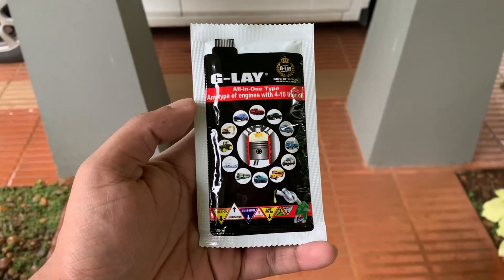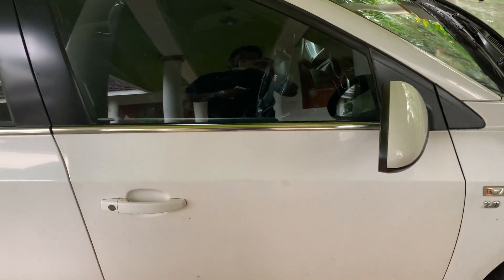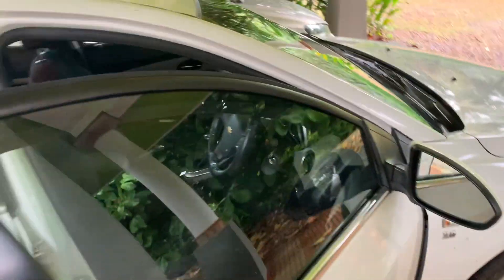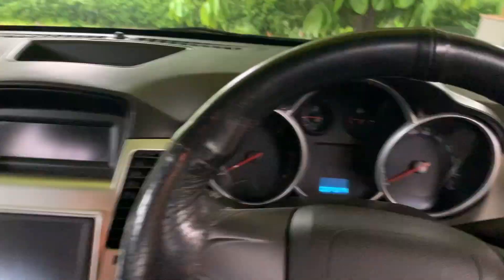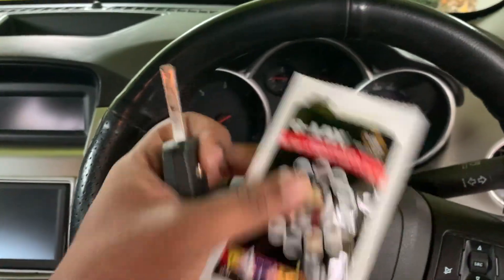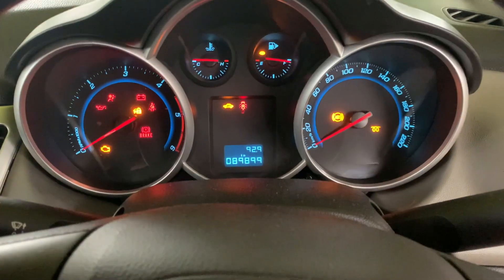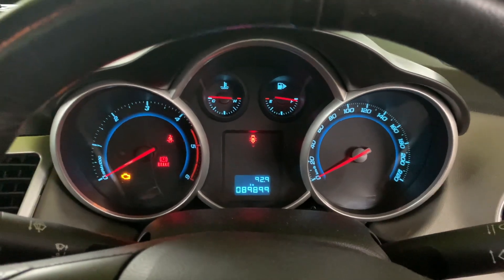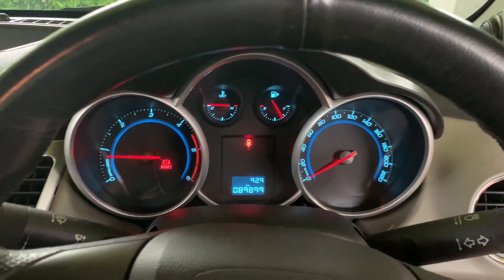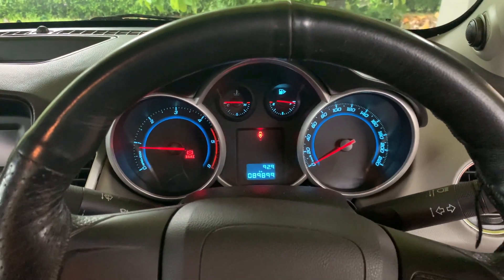I'm going to go ahead and add the G-Lay to my engine oil in my Chevrolet Cruze 2011. It's a diesel car and it has run about 90,000 kilometers. The first step is to warm up your engine — it's a cool day, so I'm going to let it idle for about 15 minutes. You can see it's running just about almost 90,000 kilometers. I'll go ahead and do a cold start, then leave it to warm up for about 10 to 15 minutes, and then I'll add the G-Lay and show you how to do that.